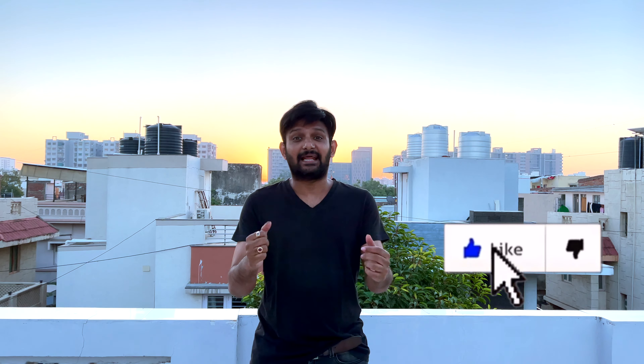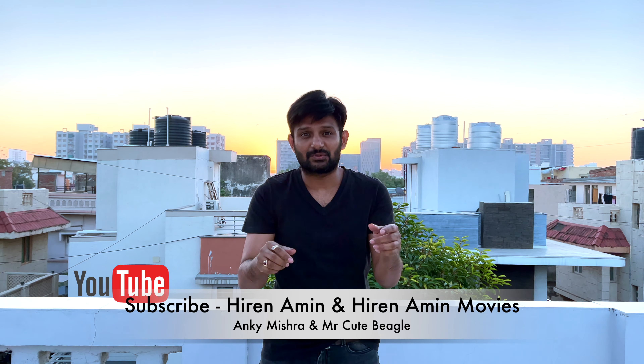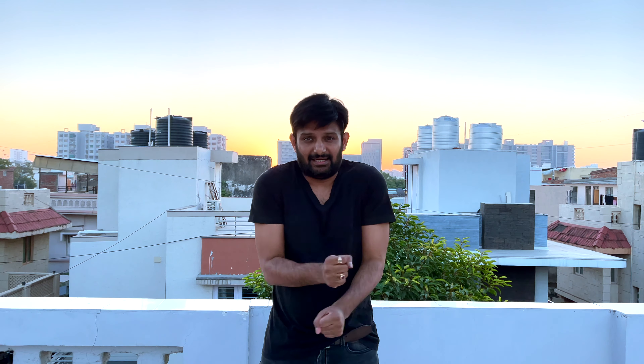I'm going to show the first jacket, but please subscribe to the channel, hit that bell icon, like the video and comment below. Also subscribe to the other YouTube channels and follow Instagram. The giveaway rules are in the description — you can win five jackets.